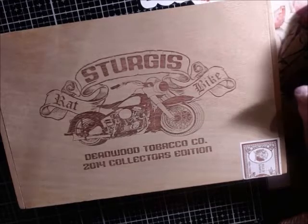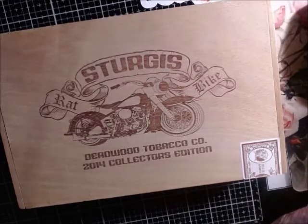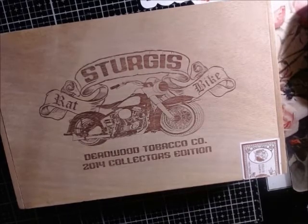I'm sure Erin, when she puts the link up for it, will put the time slots below for everybody that's in it. I wanted to do a preview video to show some of the things — not everything, but some of the things I will be selling.